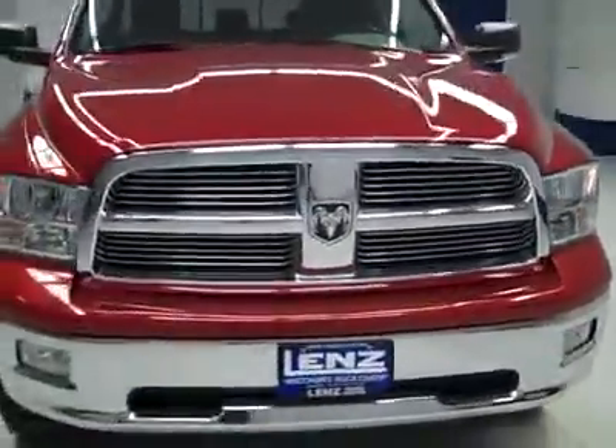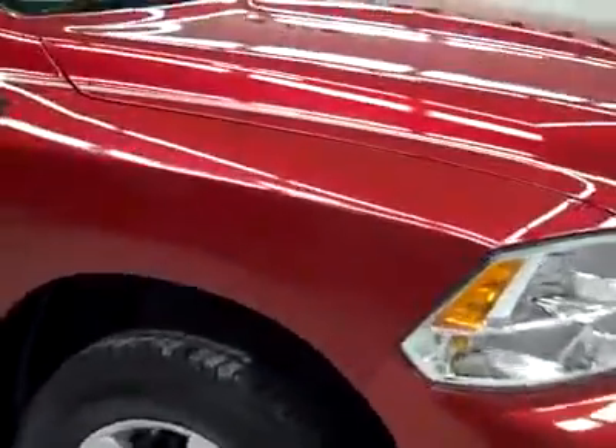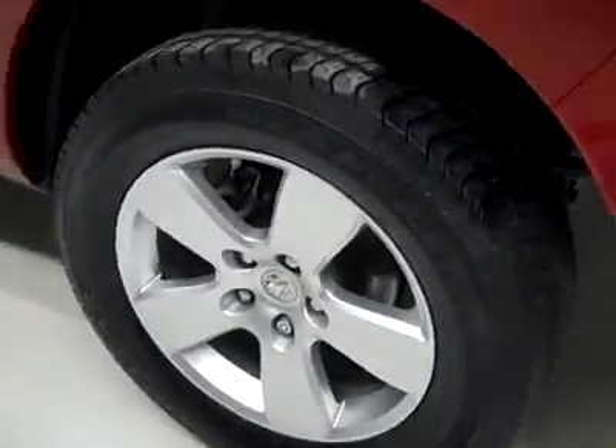This is Stock number J2267, a 2009 Dodge Ram 1500 crew cab short box with the SLT package. Inferno red is the color, 46,000 miles and 5.7 liter Hemi engine.